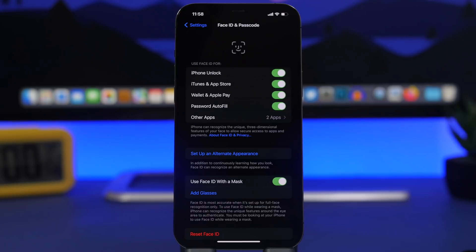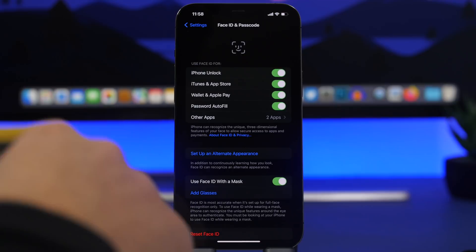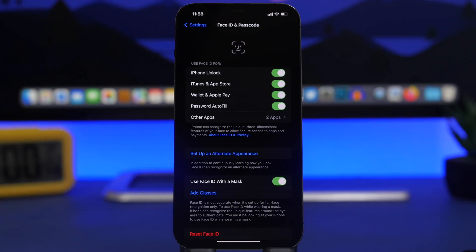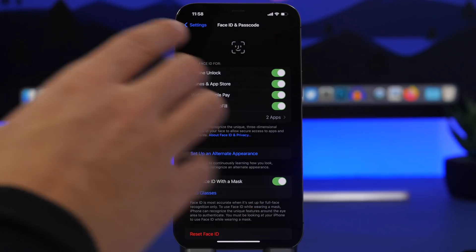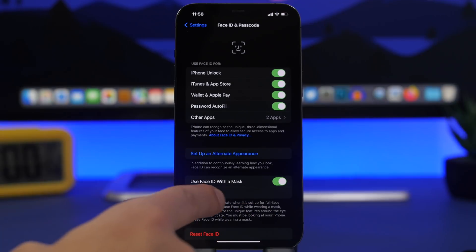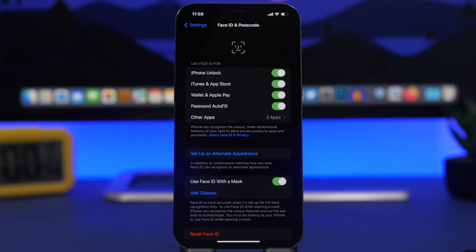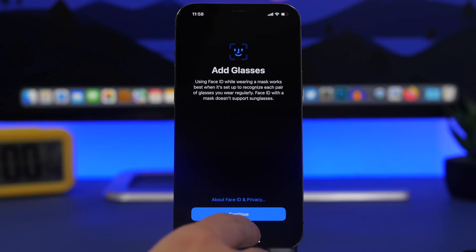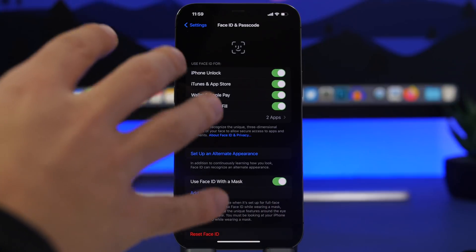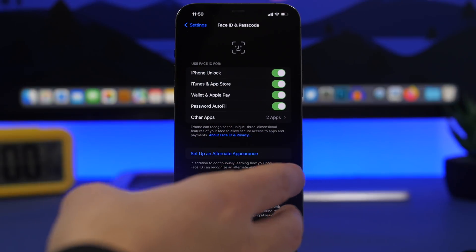Another big new feature on iOS 15.4, even though Apple is very late with this one, is unlocking Face ID with a mask. If you have an Apple Watch you could do this before, but now you can do it without an Apple Watch at all. Just go to Settings, then Face ID & Passcode, and enable it there. You can also add glasses, so if you wear a mask and glasses you can still unlock your iPhone with Face ID. You'll need to set up your face with a mask so the iPhone can recognize how you look.